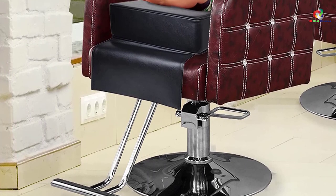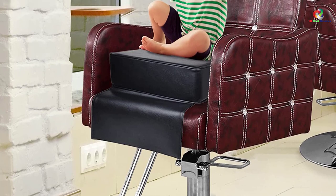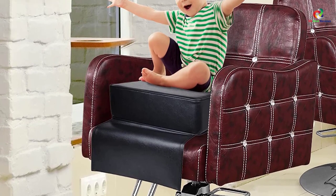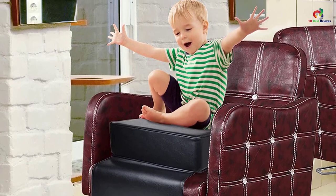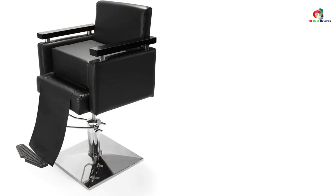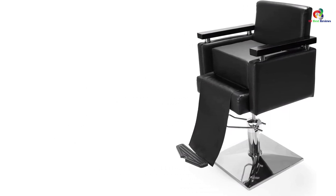Whenever you need to adjust the height of this chair, you will have a very simple time doing so — meaning the needs of even small children will be met during hairdressing. The thick sponge filling for this seat will make sure that clients remain very comfortable even if they remain seated for a long time. Thanks for watching, and that's all for now. I hope to see you guys in the next video — till next time.